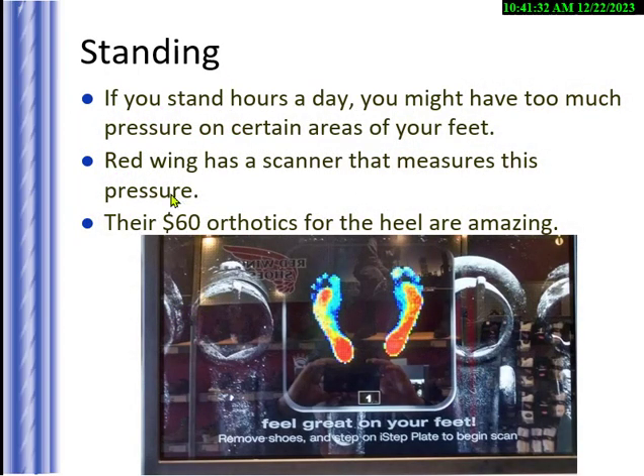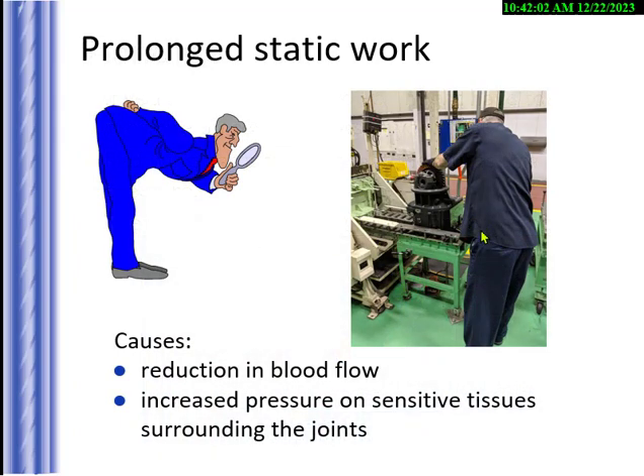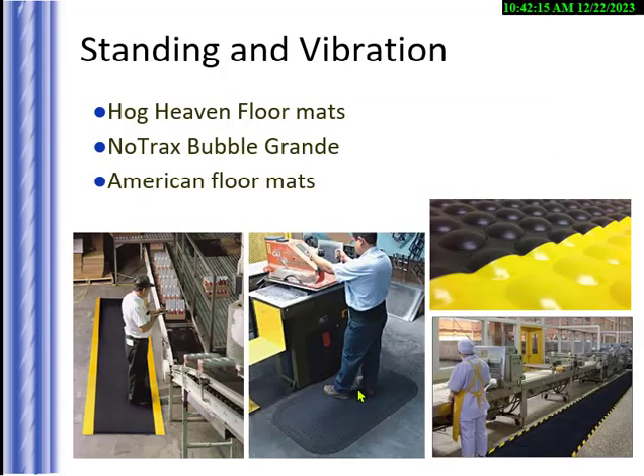Standing too long puts pressure on your feet. You can use scales at Walmart or Red Wing to see where pressure points are. Anti-fatigue mats are easy to implement — there are 100 vendors. You can also put orthotics in shoes. Standing on solid concrete all day is going to be sore. Anti-fatigue mats are cheap and effective — you can stand on them all day and it feels like your feet are in clouds. There are over 200 vendors that make these.